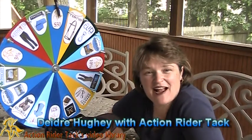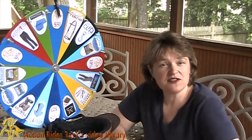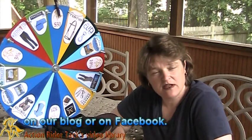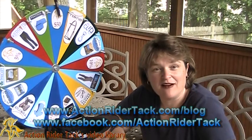Hey, Action Writers! This is Deidre Huey with Action Rider Tack, and it's Fan Friday, our chance to give back to you, our customers and the active participants in our community, either on Facebook or on our blog. We really do appreciate all of you coming together and getting into some conversation about what we love — horses.